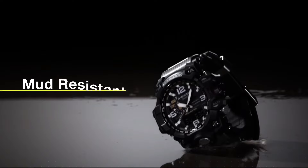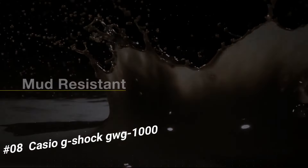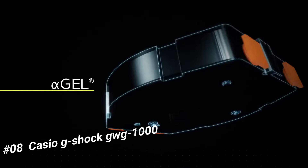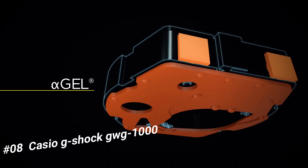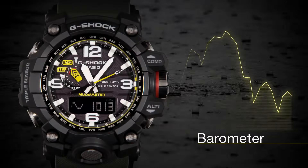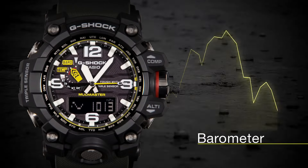Number 8: Casio G-Shock Gauge 1000. The current price of this watch in US dollars is $385. Band material: resin. Dial color: black. Watch shape: round. Style: military. Case size: 59.5 x 56.1 x 18 mm.